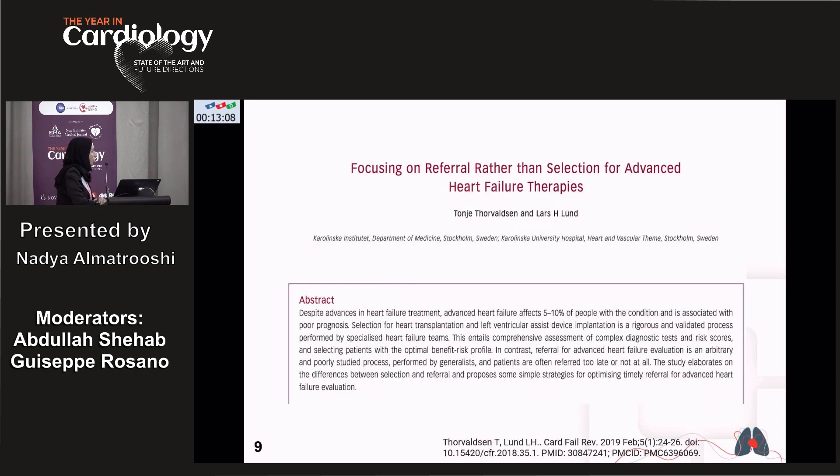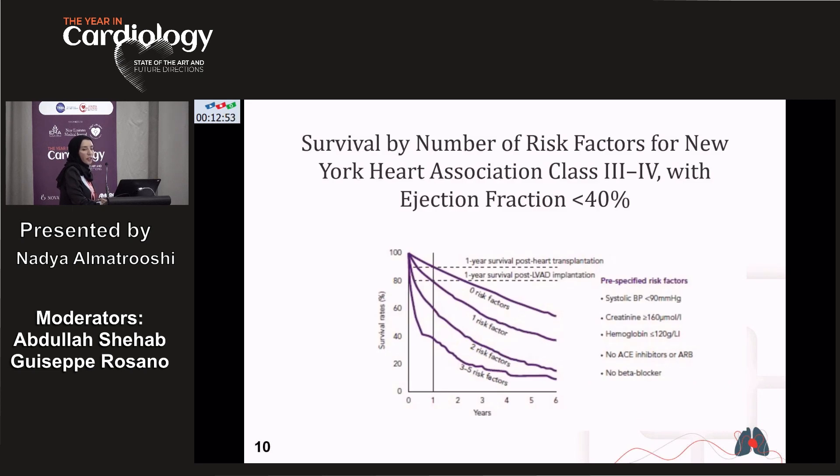A 2019 paper focused on earlier referral of Stage D patients to advanced heart failure therapy and pre-specified risk factors, including systolic blood pressure less than 90, creatinine more than 160, hemoglobin less than 120, patient not on ACE inhibitor or ARB due to intolerance from hypotension, and not on beta blocker. Patients with zero risk factors had a one-year survival post-transplant of up to 90%, and if considered for LVAD, survival rate was up to 80%. With increasing risk factors, survival decreases significantly.